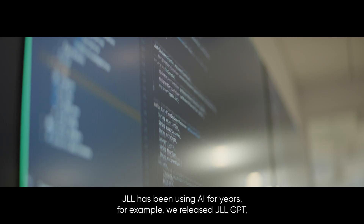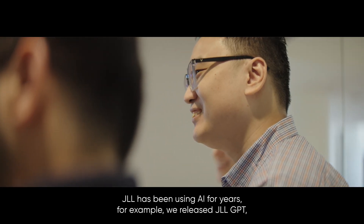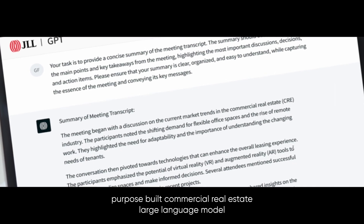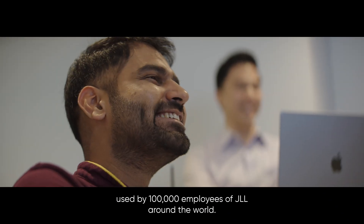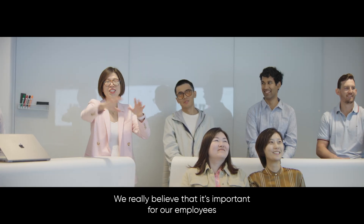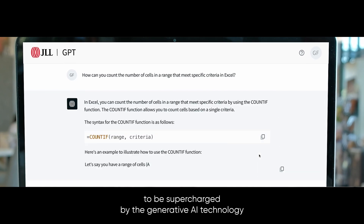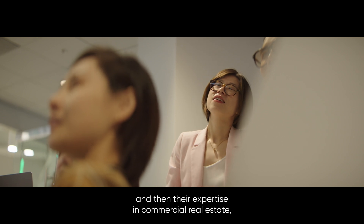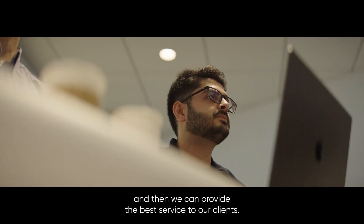JLL has been using AI for years. For example, we released JLL GPT, which is the first in the world purpose-built commercial real estate large language model used by 100,000 employees of JLL around the world. We really believe that it's important for our employees to be supercharged by generative AI technology using the data and insights we have, and then their expertise in commercial real estate, so we can provide the best service to our clients.